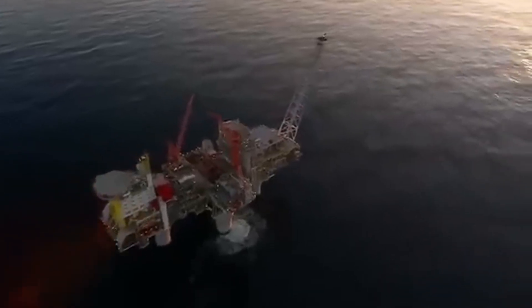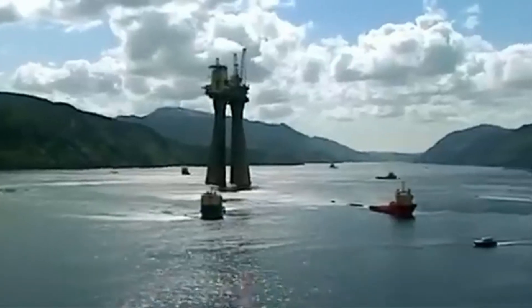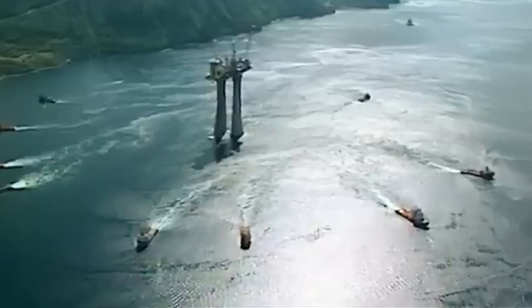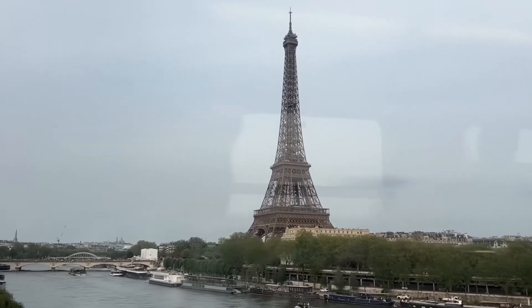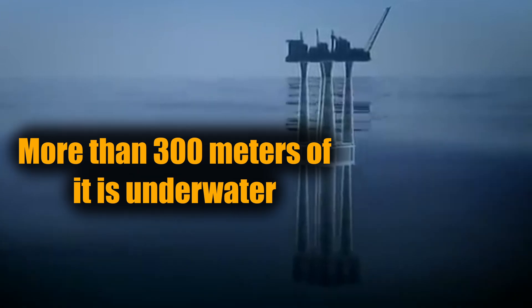Now let's head to Norway, where you'll find one of the most jaw-dropping engineering feats in history: Troll A. At 472 metres tall, Troll A is the tallest structure ever moved by humans. It's taller than the Empire State Building, taller than the Eiffel Tower, and more than 300 metres of it is underwater, anchored deep into the North Sea.